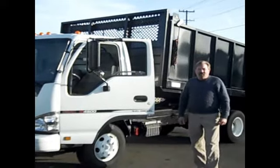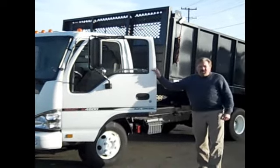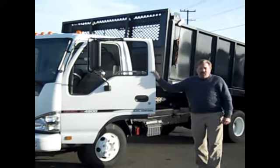Hi, I'm Patrick Shea with Seattle Mitsubishi Food Zone. Here we have a 2007 low mileage GMC W4500, 14,500 gross vehicle weight.